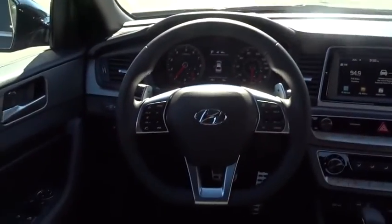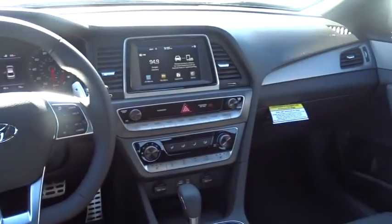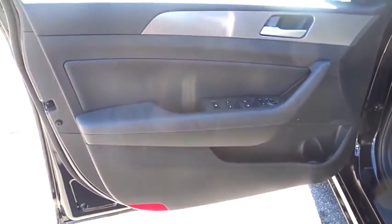Bluetooth, adjustable steering wheel, front wheel drive, power steering, aluminum wheels, four-wheel disc brakes, cruise control, keyless start, rear defrost, AM FM stereo radio.